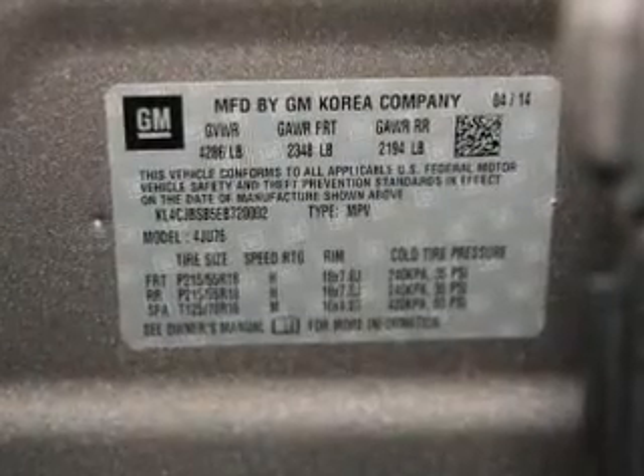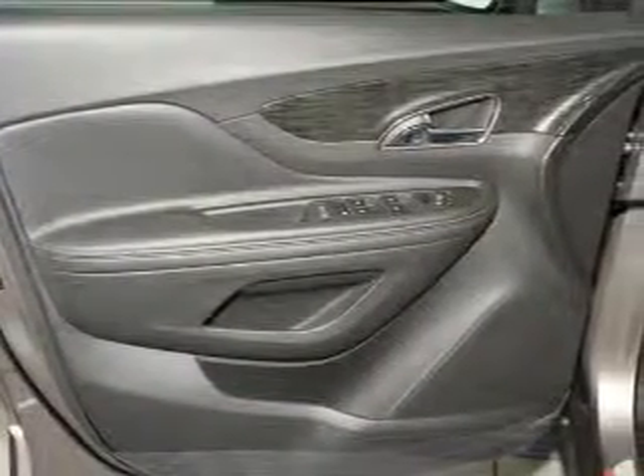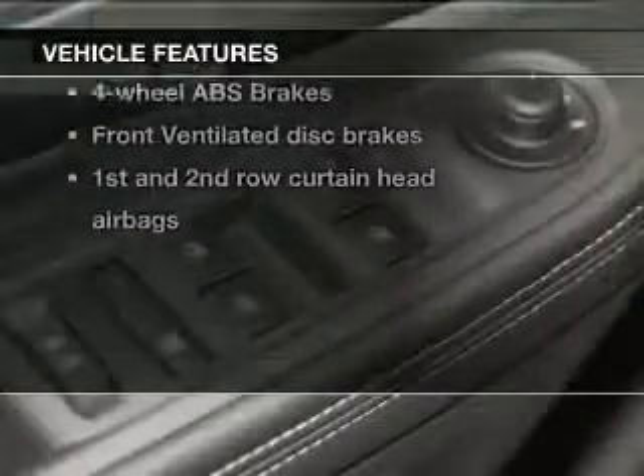A premium sound system is just one of the benefits of owning this vehicle. You will appreciate the safety feature of anti-lock brakes. Enjoy the flexibility of multi-zone temperature controls. Plus, enjoy these notable features that are included in this vehicle.